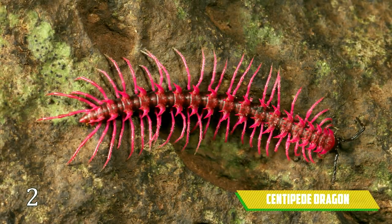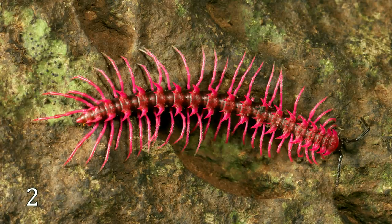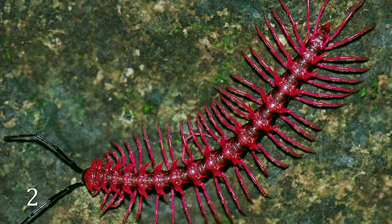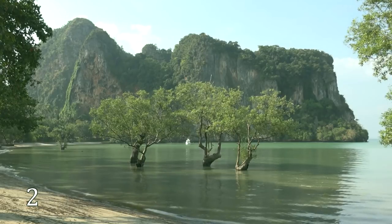Centipede Dragon. Being one inch long, this small pink centipede can kill a man with cyanide contained inside its body. How scary! Fortunately, they dwell only in one region in Thailand.